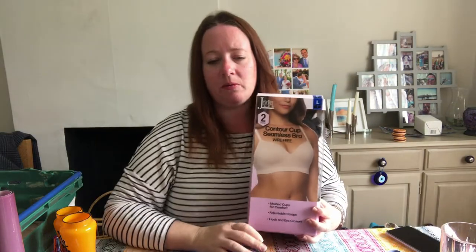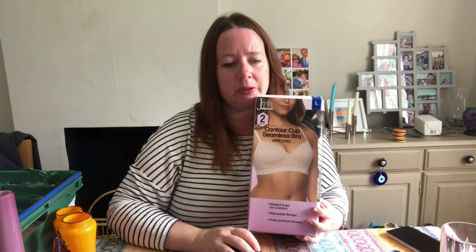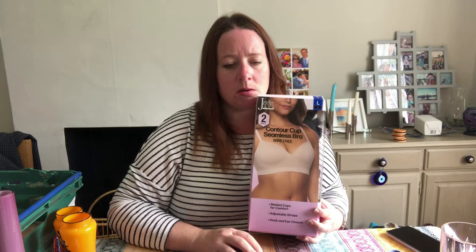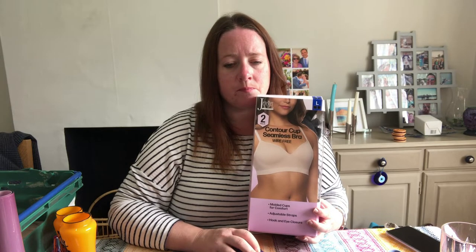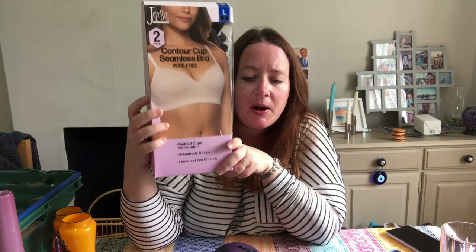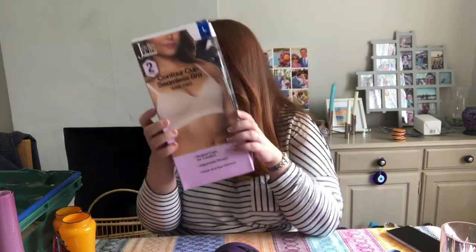I'm glad this one's sold because it's taking up a lot of room — it's a Jezebel contour cup seamless bra. There are actually two of them in here, brand new with tags. I think this is ex-Costco stock. Cost £2 and sold for £15. Really glad that's gone from the bra tub.